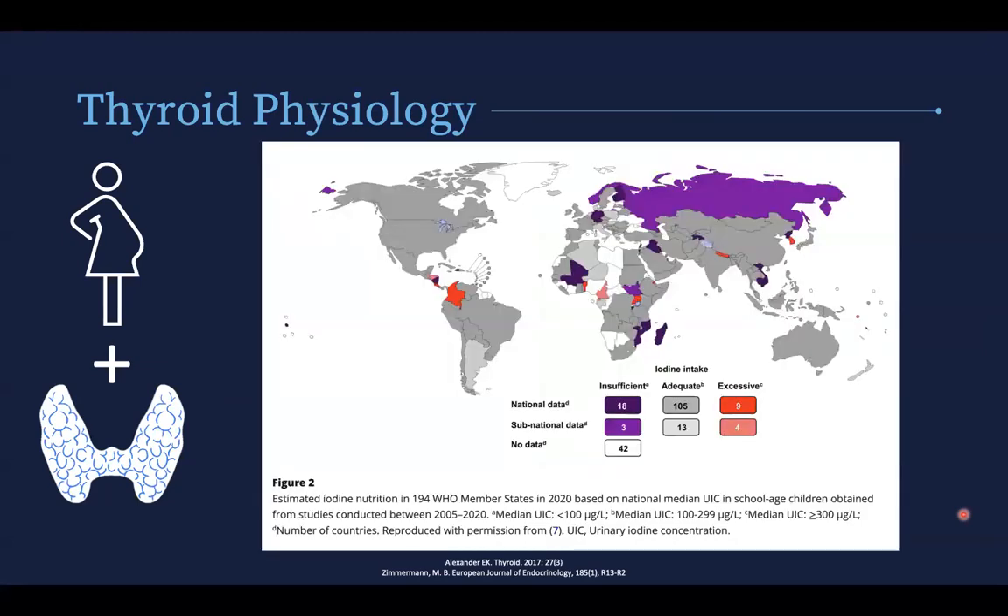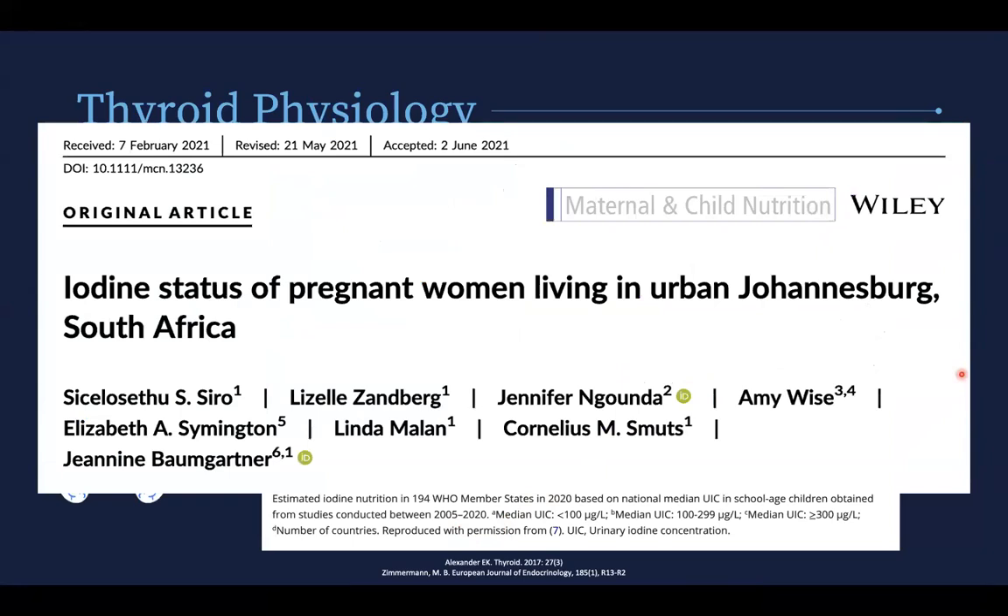Looking at iodine status globally, most of the world is at adequate status, with some countries in sub-Saharan Africa and Eastern Europe being insufficient. This data comes from between 2005 and 2020. South African data is probably a bit lacking for recent years, except a study from our colleagues at Rahima Moosa showed that in 250 patients attending antenatal clinic, based on the median urine iodine concentration, pregnant women in urban Johannesburg are probably borderline iodine deficient — something to keep in mind in terms of thyroid function in our pregnant patients.